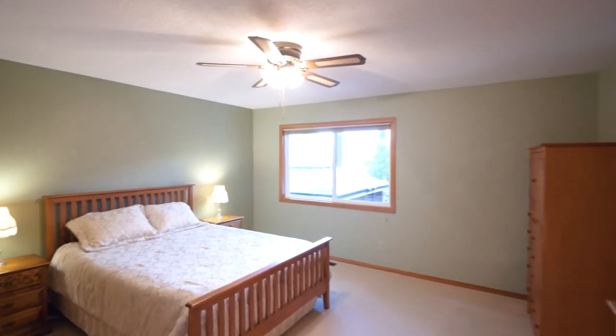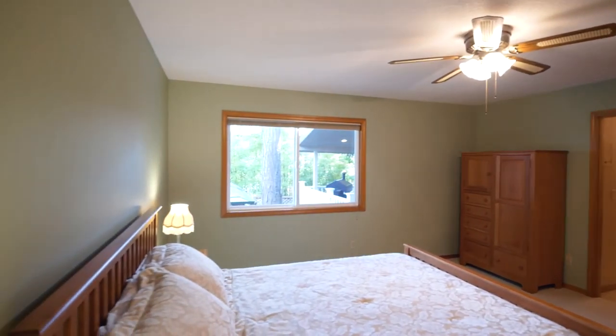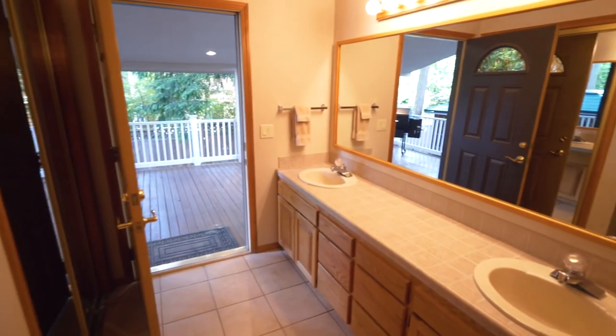You'll find a large main floor master suite with dual closets. From the master bath, you have direct access to the hot tub.